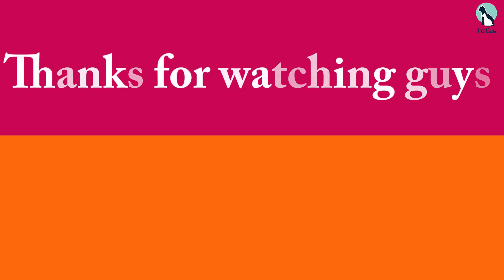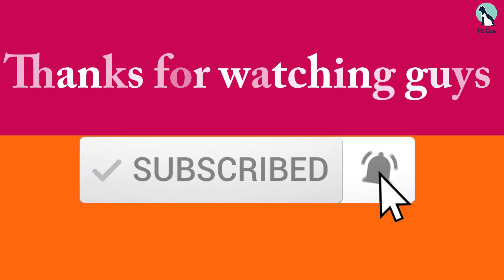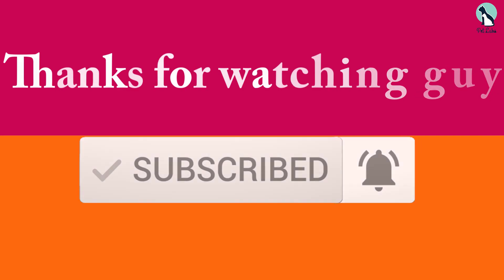Thanks for watching! If this video was helpful, please make sure to like, comment, and subscribe. If you have any questions related to these products, leave a comment below and I'll get back to you as soon as possible.